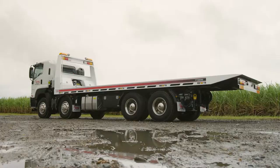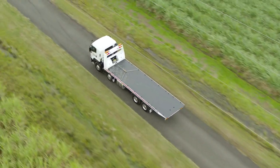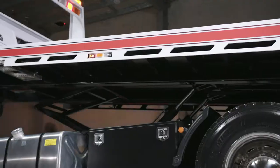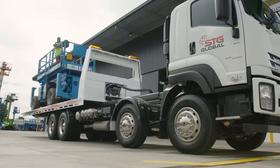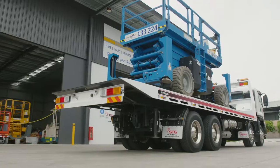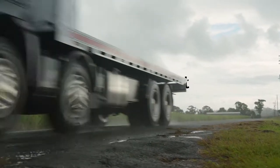For pure power wrapped in a hardened steel frame and capable of hauling up to 16 tons of iron, the TT9200 is all you need, and then some. Discover more about the TT9200 and the STG Global range today by visiting stgglobal.net.